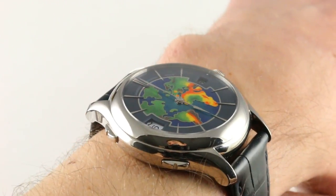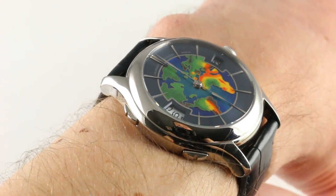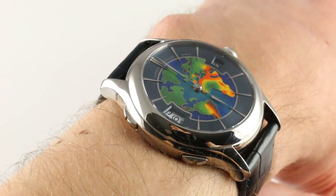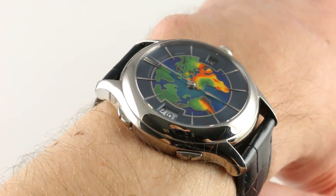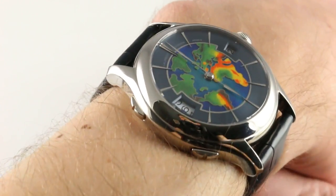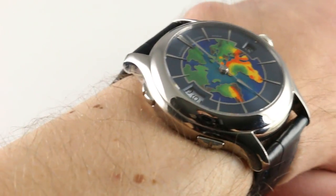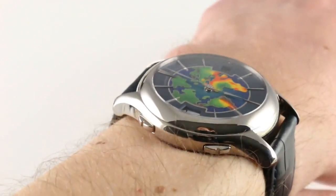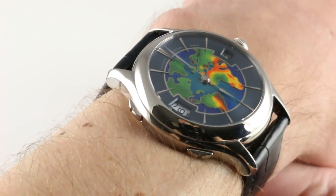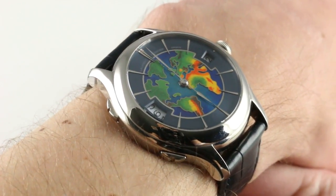Hi, I'm Tim. Welcome to our channel, and thanks for logging on. Today we're discussing the Laurent Ferrier Galet Traveler cloisonné enamel dial of the Mid-Atlantic. You can see and purchase this micro-rotor automatic dual-time cloisonné enamel timepiece on our website. Subscribe to our YouTube channel if you enjoy these videos, and click on the card in the upper right-hand corner to see our full sales listing, with additional accessories, high-resolution images, and complete pricing details for this unique dual-time with double direct impulse escapement.